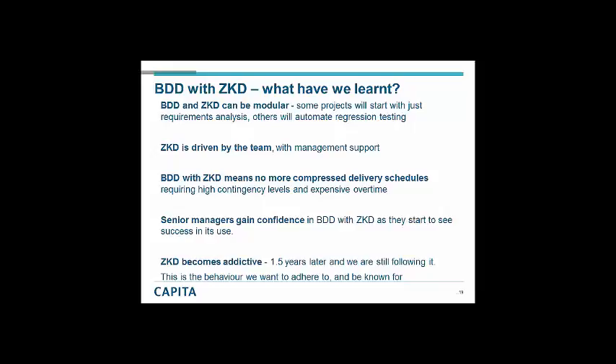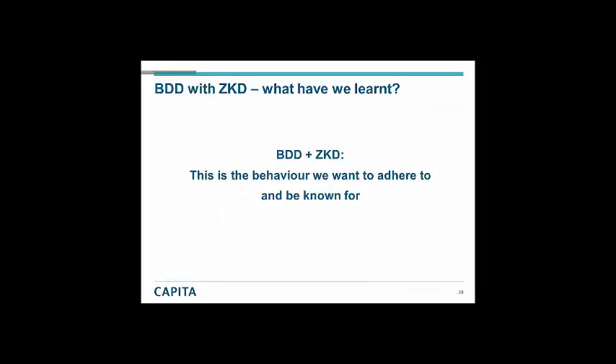Zero known defects becomes addictive. One and a half years later we are still following it. It's the behaviour we want to adhere to and be known for. Under my governance at the moment there are three projects: one has achieved this; one is about 50% of the way there; and another is just starting out. Those two projects are moving in this direction and they're going to get there because they have the project manager buying in, the development manager buying in, and the test manager buying in — not those three dictating to the team.